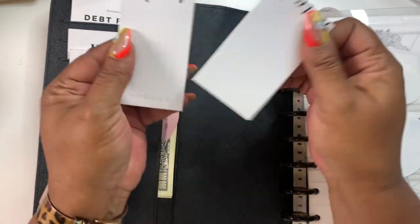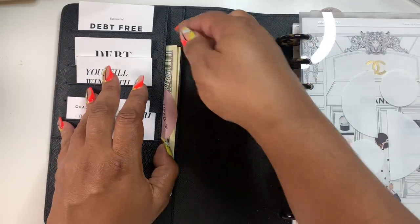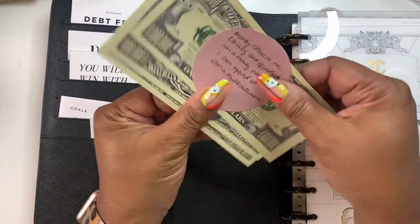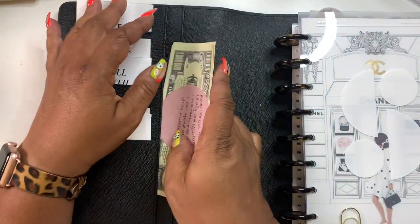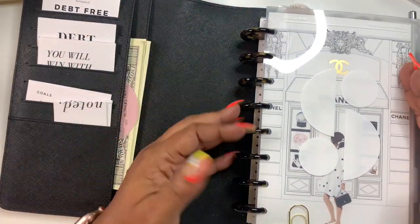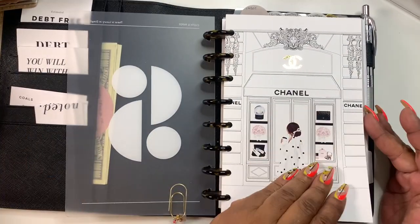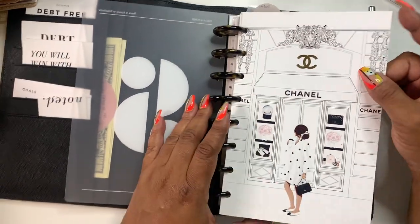Over here I have my manifestation money — I just have something written down, some manifestation words, and then my fake million dollars. I see it every time I open my planner. These discs are from Levinger, and then this cover of course is from Cloth and Paper.